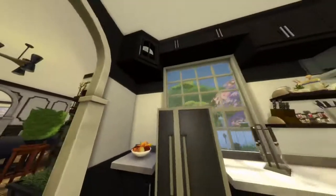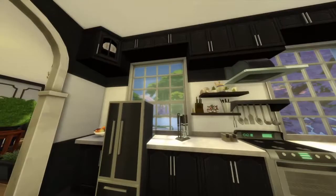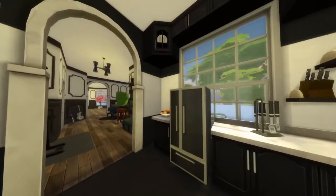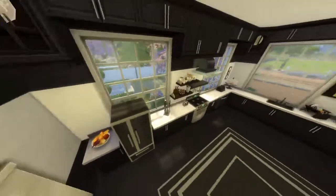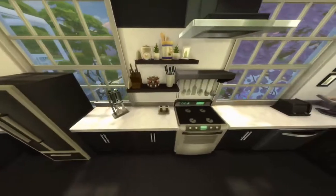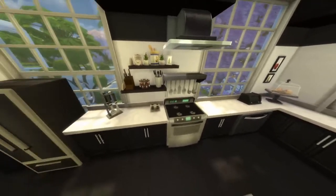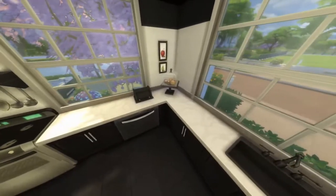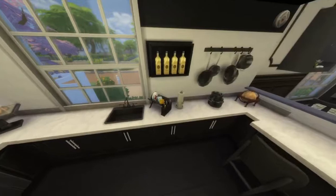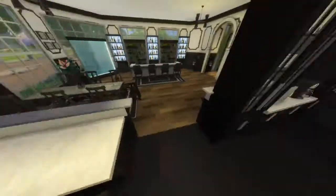Here is your kitchen. Here you have your kitchen shelving and all that fun stuff. I really made sure to decorate it to where it would look good, and I really like how it turned out. You have some seating right here in the kitchen area.